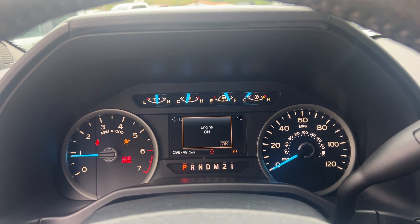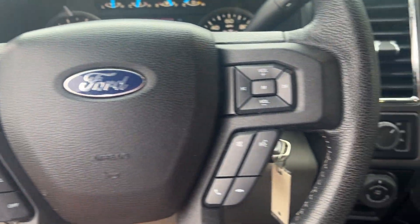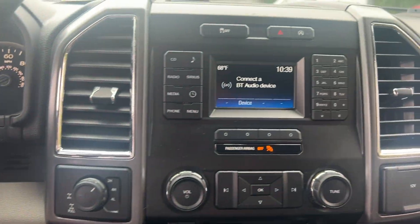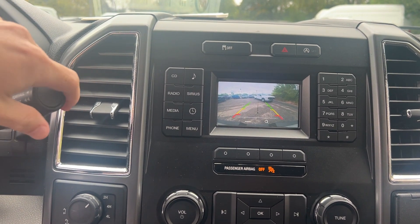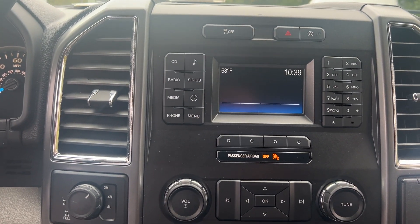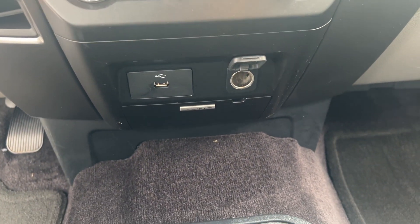These are just some of the great options this vehicle comes with: keyless entry, iPod and MP3 input, satellite radio, chrome wheels, backup camera, heated mirrors, fog lamps, steering wheel audio controls, electronic stability control, and Bluetooth connection.